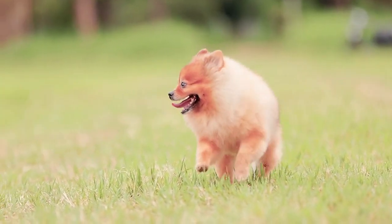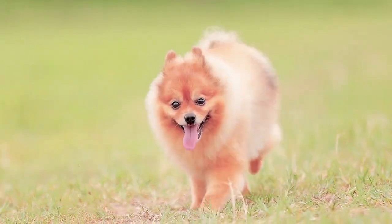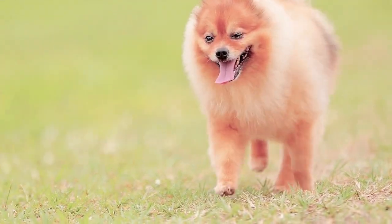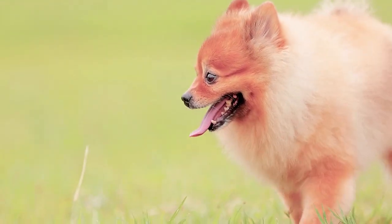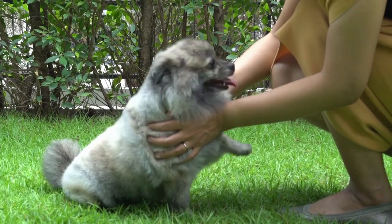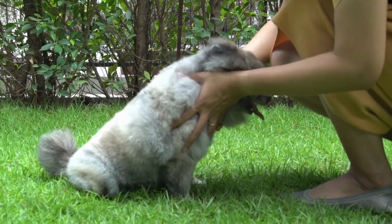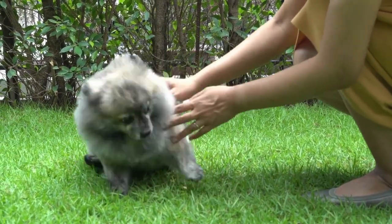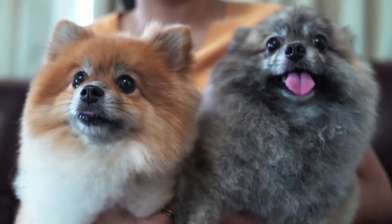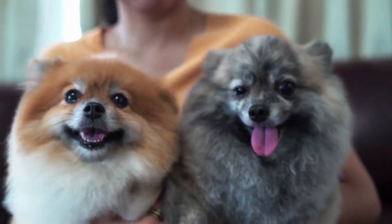We have all seen advertisements for pure Pomeranian puppies but without papers. How can you tell if the dog you're about to buy, or the one you already own, is truly purebred Pomeranian? If you purchase your puppy from a preservation show breeder, you'll be given Kennel Club pedigree papers that will guarantee your new puppy is a full-breed Pomeranian. The Pomeranian lineage is displayed in this pedigree and your new puppy will be a guaranteed pedigree Pomeranian.